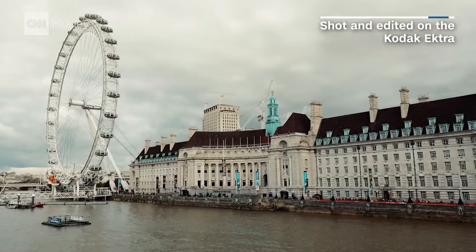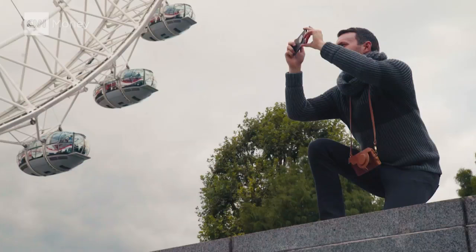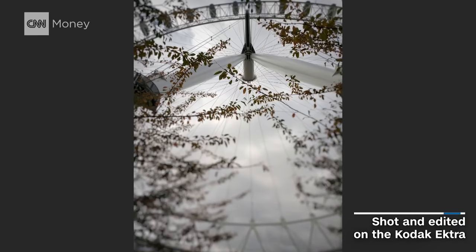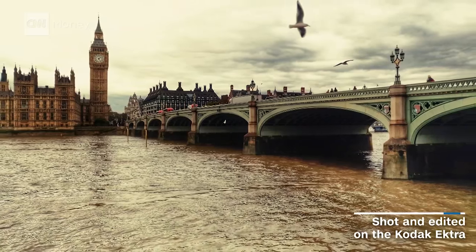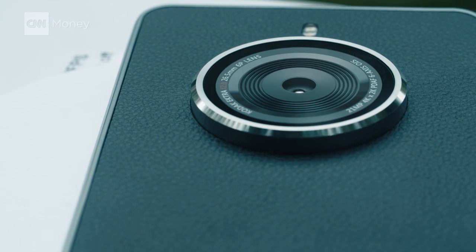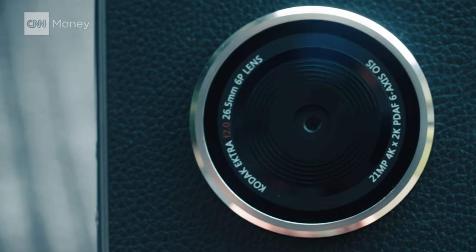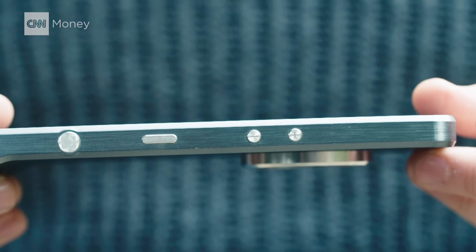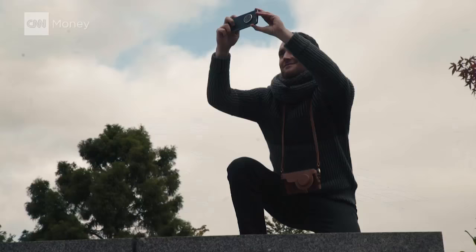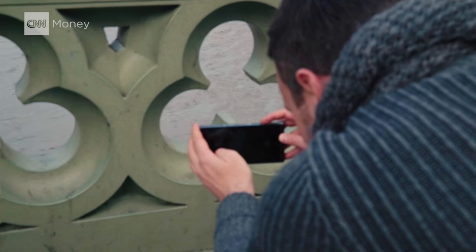These days megapixels aren't everything, but Kodak has 21 of them. Compare that to just 12 in today's top smartphones and you start to see just how incredibly powerful this camera is. To achieve this though, Kodak basically had to jam a full-blown camera into a smartphone, and the result is thick — I mean really thick. But once I started using it, it was a lot lighter than I expected and the size really didn't bother me.